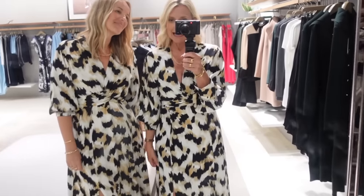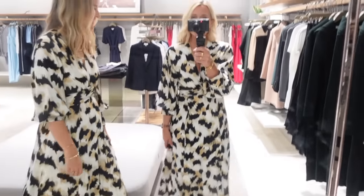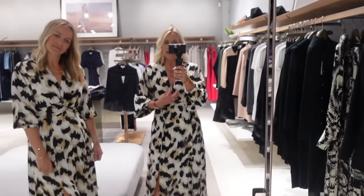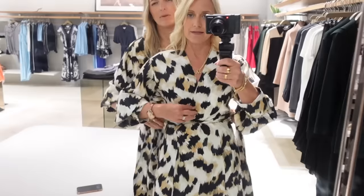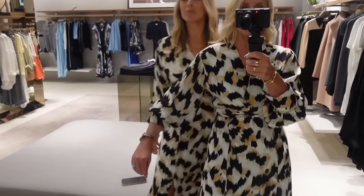We're in Reiss and we both spotted this dress as we came in. I've got it on with some lovely gold heels. It's got that little split at the side. It's a bit booby on me and less so on you. You've got it pulled a bit tighter, which is quite beneficial — it feels like it keeps me in a little bit better. You can obviously pull this as tight as you want. Very flattering on the sleeves — beautiful sleeves in fact.